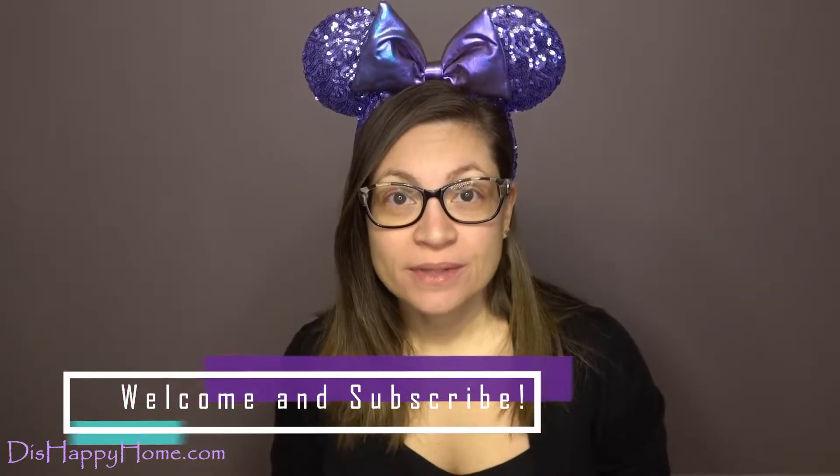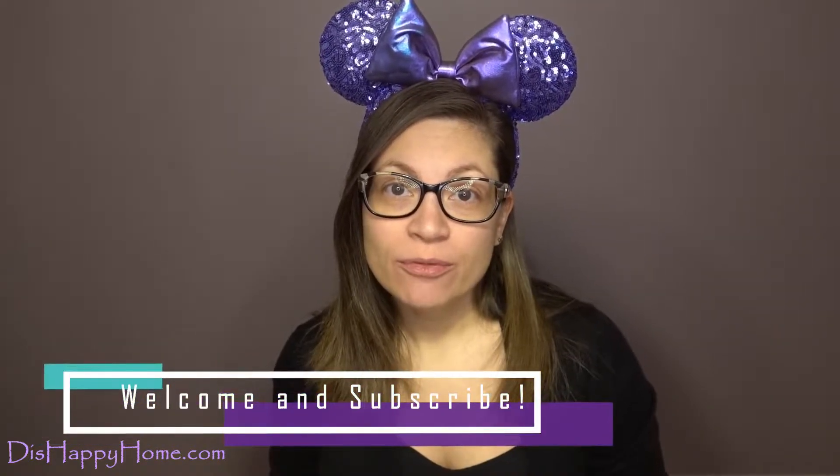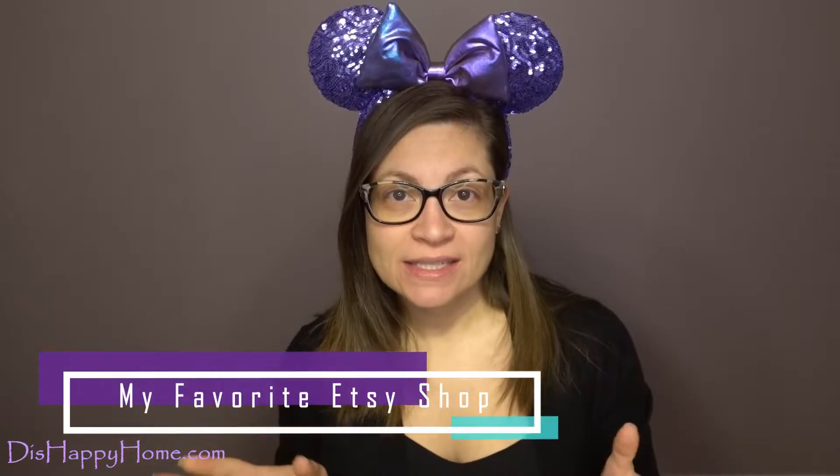Hey guys, it's Sarah from This Happy Home, your one-stop shop for all things Disney. We are continuing with our 19 random Disney things for 2019, and today I want to talk to you about my favorite Etsy shop for buying your Disney Cruise Line magnets.